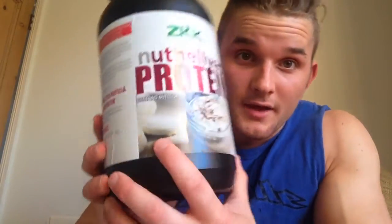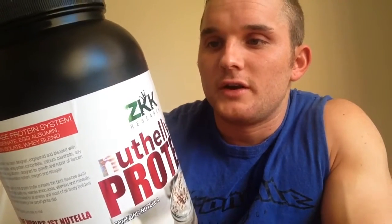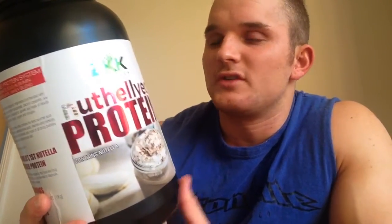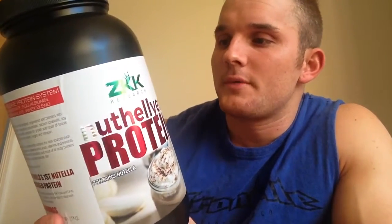It contains Nutella, so you know it's got to taste good. Just to have a quick run through of the ingredients — one scoop is a 30 gram serving. The whole tub contains 33 servings, however I have two scoops per serving so you're looking at around 16 to 17 servings per tub. For one scoop you've got 22 grams of protein and 4 grams of carbs which are from sugar.